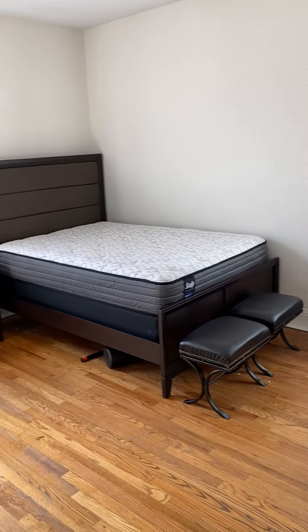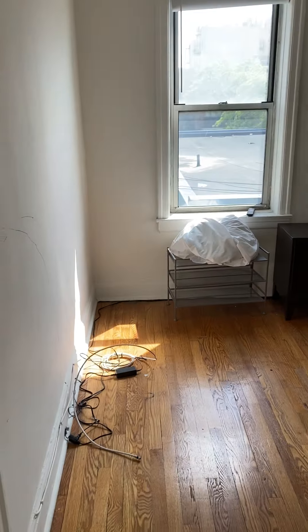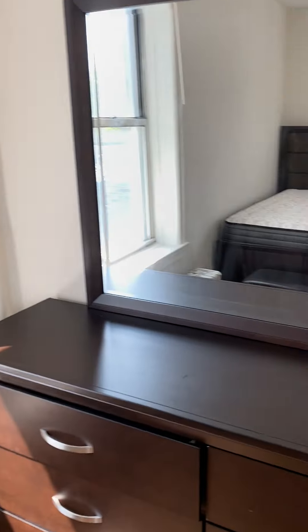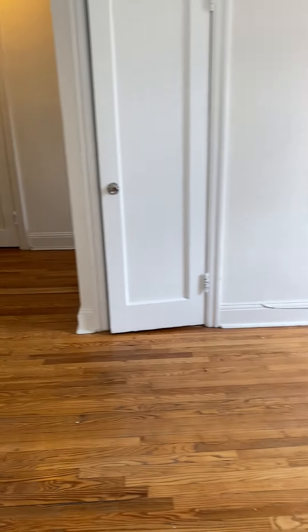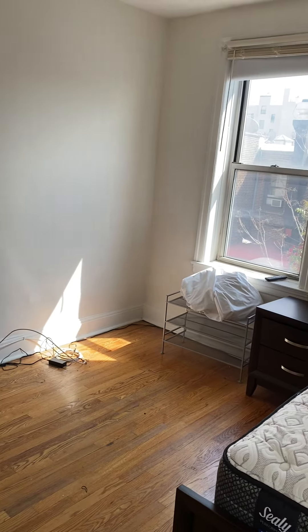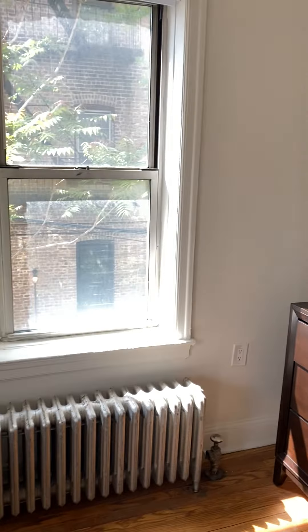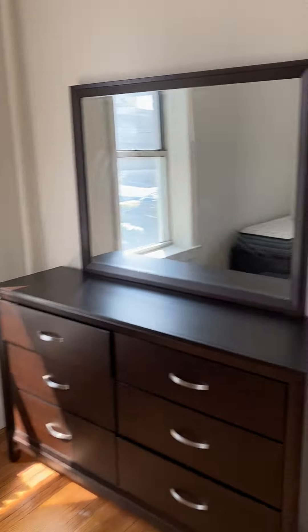As you can see, you could easily fit a king-size bed in this bedroom. With a queen bed, a nightstand, and a dresser, there is a ton of room. You have two windows. With the radiator, heat and hot water are included.